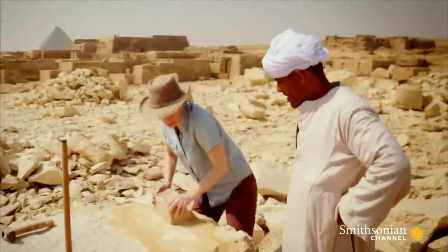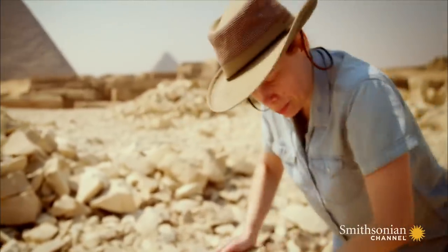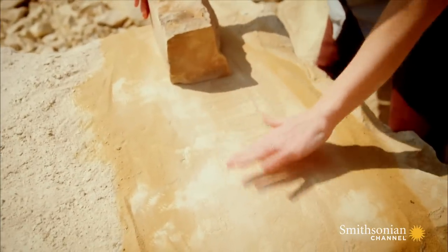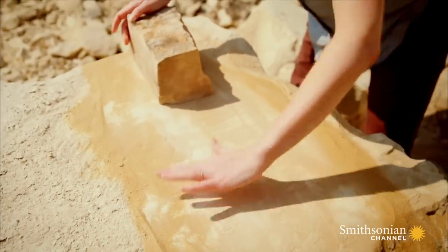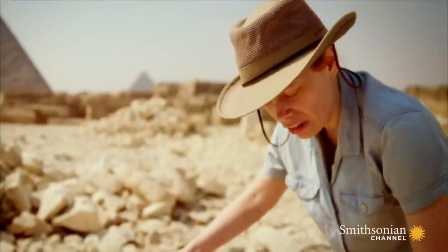I'm kind of proud of myself. I can already see many of the tool marks disappearing. For example, right here, you can see these tool marks are almost already completely gone.